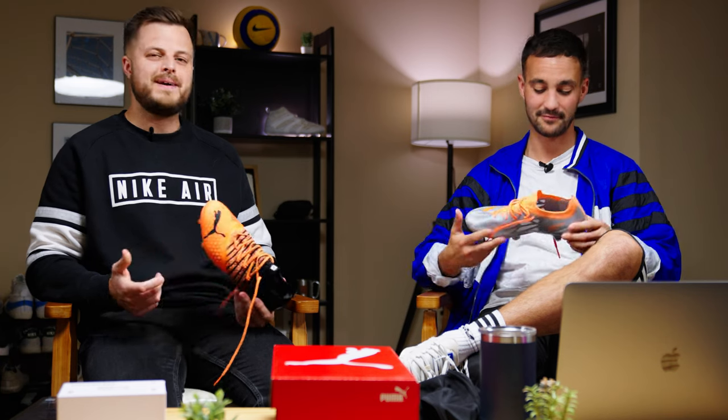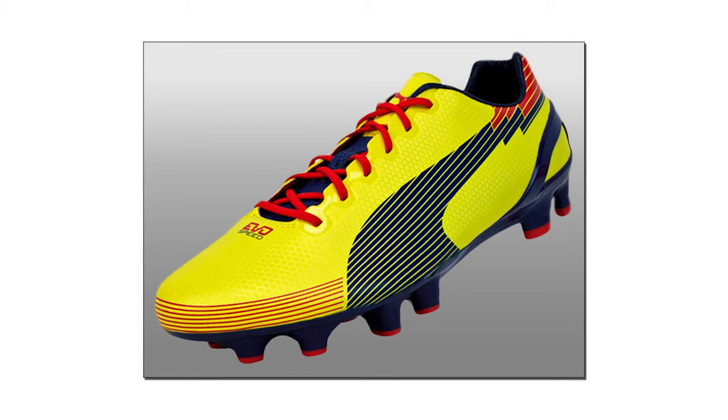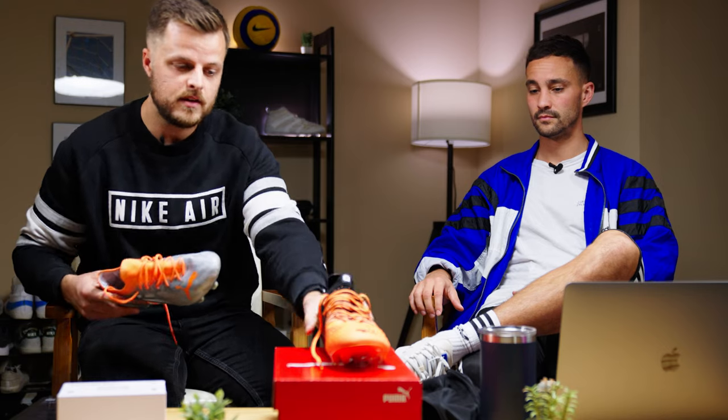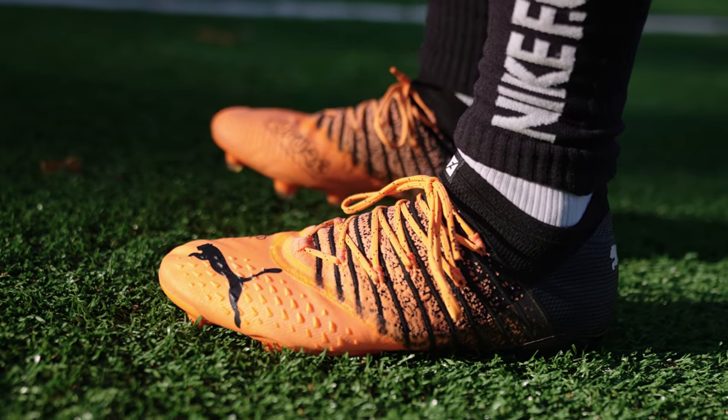I've actually never worn Puma boots before in my life — not even the old Kings. I remember always wanting the ones Samuel Eto'o used to wear, I think the EvoSpeed — they looked like they weighed two ounces. The Puma Ultra: the colorway is good, it's super light, it was a really good boot. But the wow factor — the boot that took me by surprise — was the Puma Future. When I tell you it's really good...